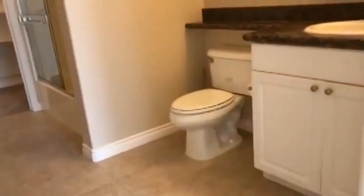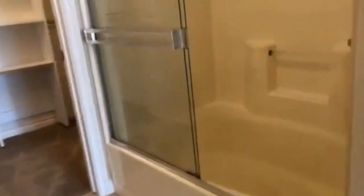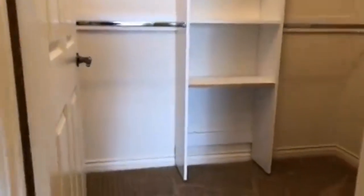It's an updated bathroom with a soaking tub and shower combo, and a very large walk-in closet with an organizer.